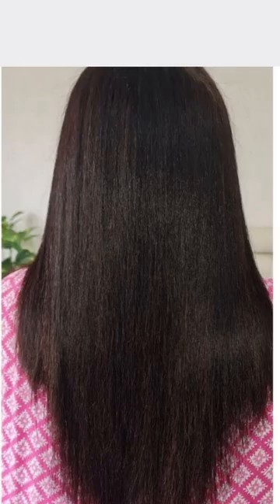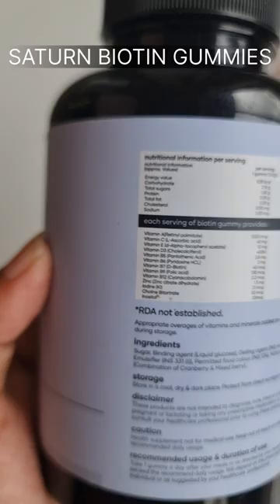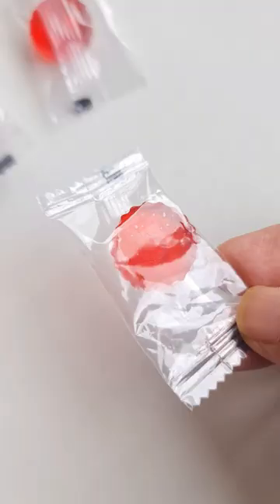Want to know how I went from this to this? Then do try out the Satin Biotin Gummies. These gummies contain biotin, zinc, iodine and several other multivitamins, which is great for healthy skin, hair and nails.